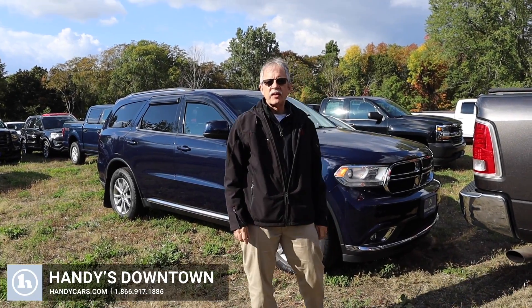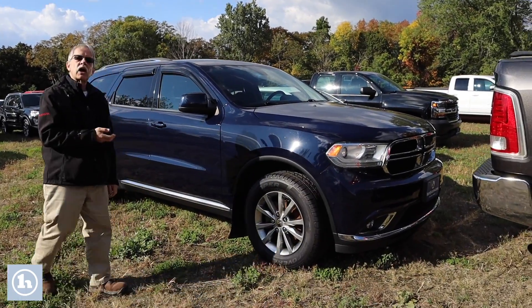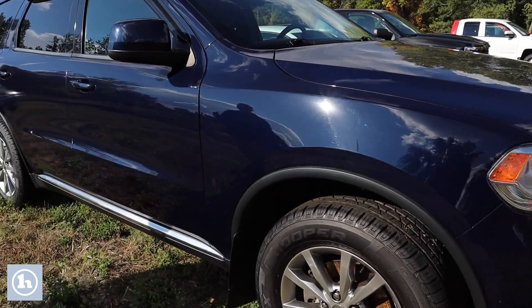Hey Joel, it's Mike here at Handy Downtown, welcome. So here's that 2016 Dodge Durango. This is the all-wheel drive with third row seating.